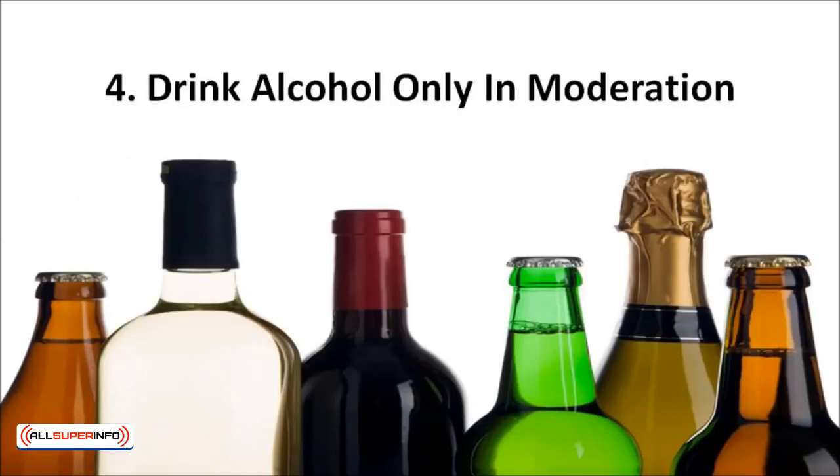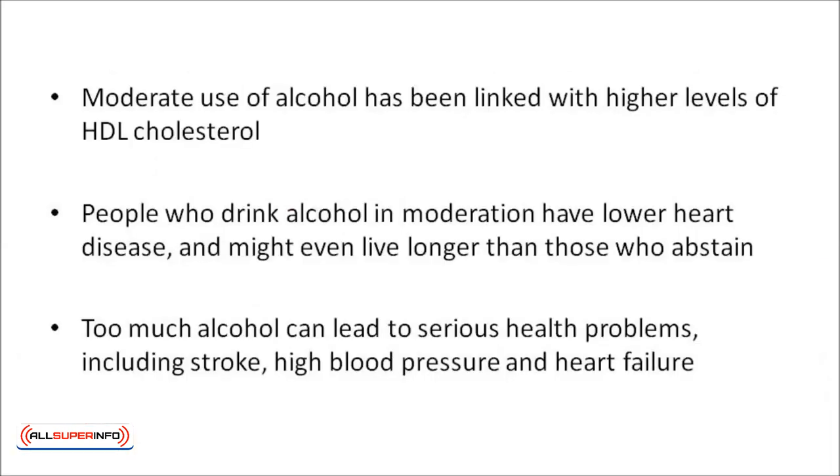You should only drink alcohol in moderation. Moderate use of alcohol has been linked with higher levels of HDL cholesterol. A few studies have found that people who drink alcohol in moderation have lower heart disease and might even live longer than those who abstain. Alcohol has also been tied to a lower risk of blood clots and decreased levels of inflammation markers. Too much alcohol, however, can lead to serious health problems including stroke, high blood pressure, and heart failure.